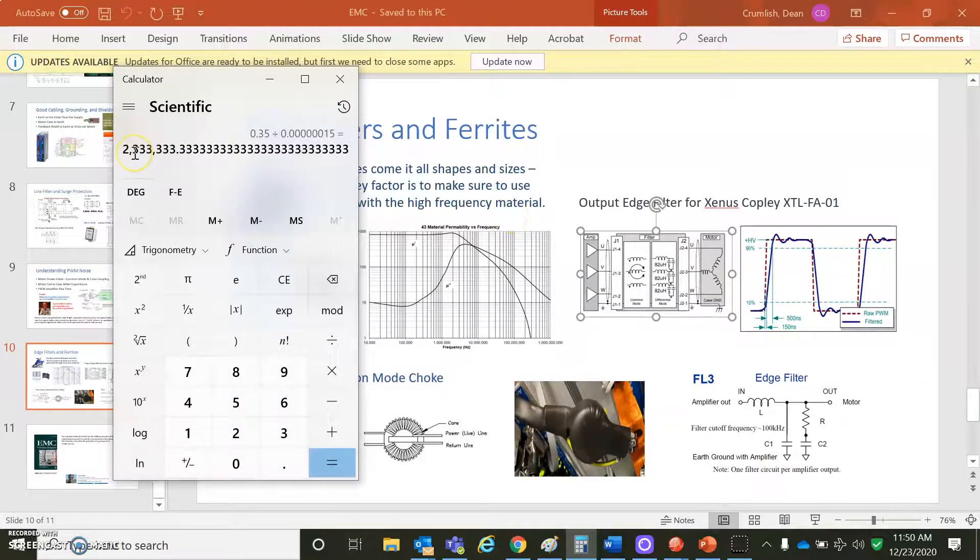There are harmonic components at 3, 5, and 7 times the fundamental switching frequency. The advantage of a filter is to slow the rise time down. The edge filter with a quiescent frequency of about 100 kilohertz still allows the square wave to come through — it's just slowed down. The first stage is a common mode choke, and the second stage is a differential edge filter.